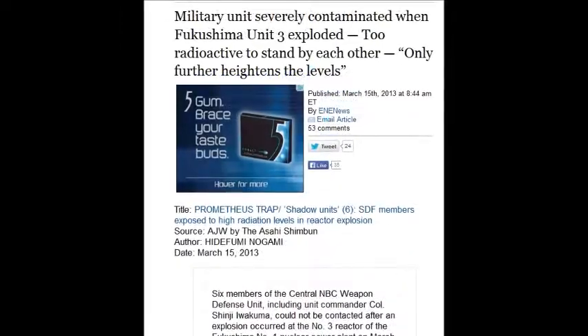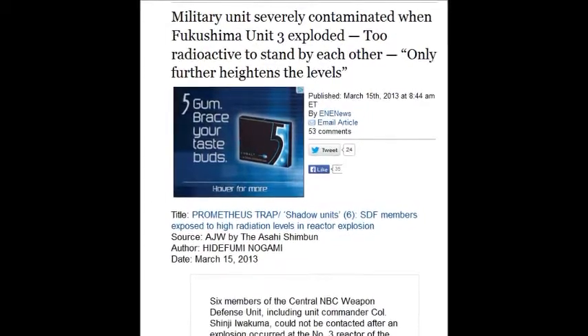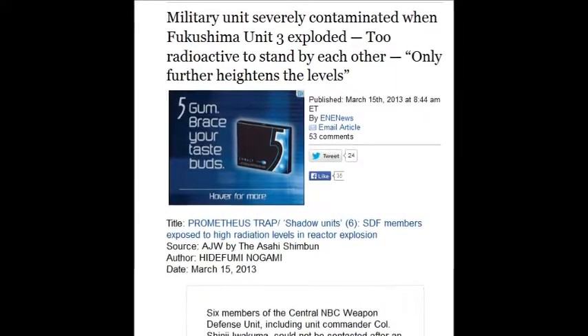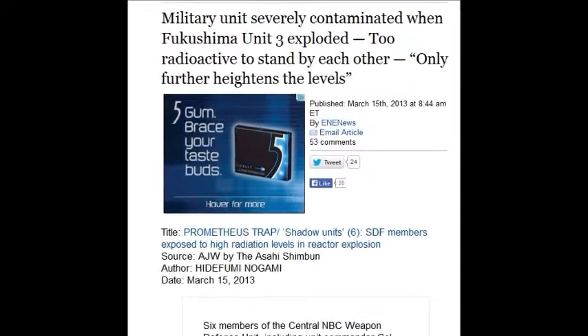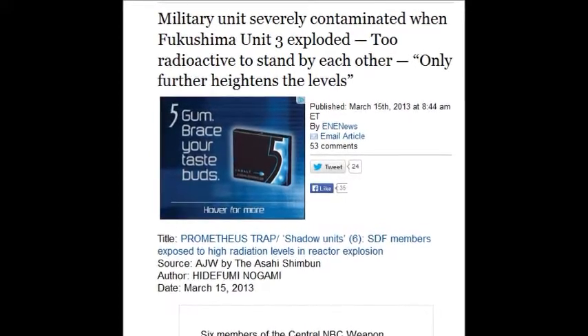Military units were severely contaminated at Fukushima, as reported March 15, 2013. They couldn't stand alongside each other — the soldiers were so radioactive they would contaminate everything around them. They couldn't go anywhere because they had ingested so much radiation.